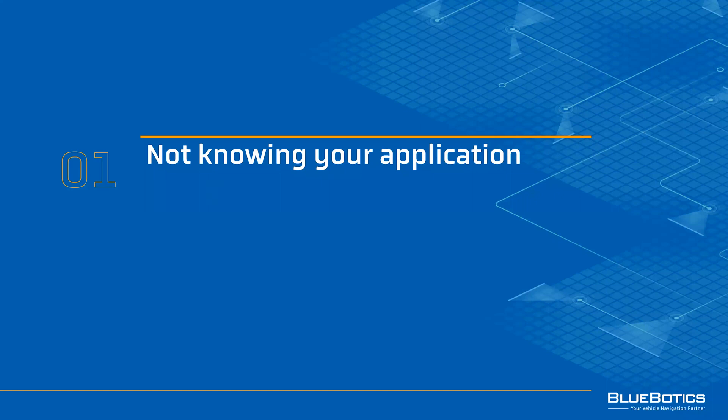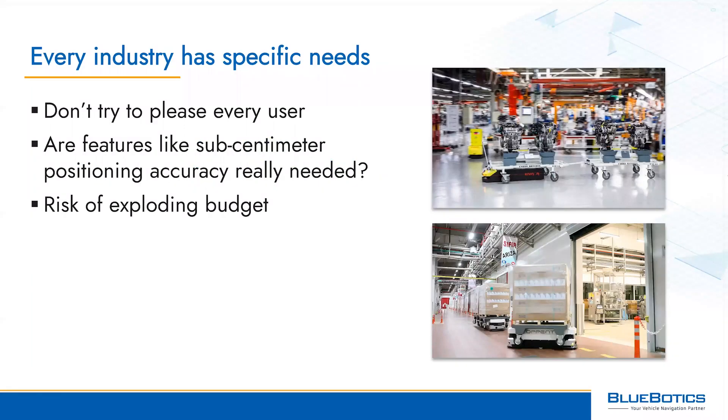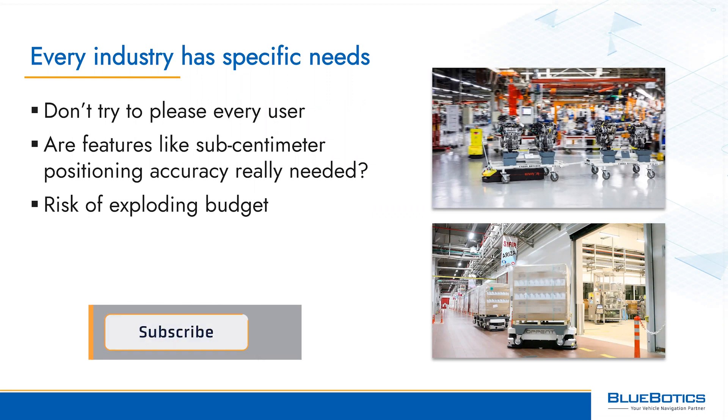The first mistake we see vehicle makers making is not knowing their vehicle's application well enough. Every industry has its own specific needs. An AGV for the automotive sector, for example, will probably need to perform very different functions than a pure warehousing product or a hospital logistics robot.